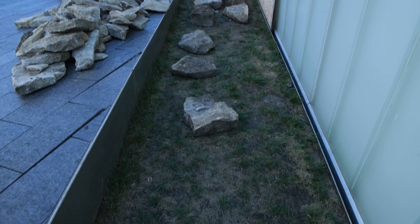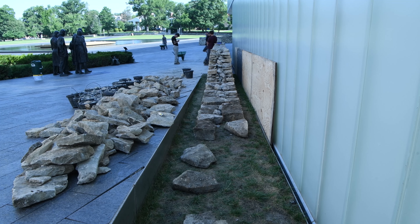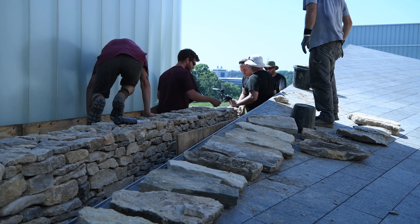Once the wall cleared the entrance, it headed toward the narrowest passage yet — 53 inches across. With a wall that is 28 inches across, there was just a foot on either side to work, creating another challenge for the crew.